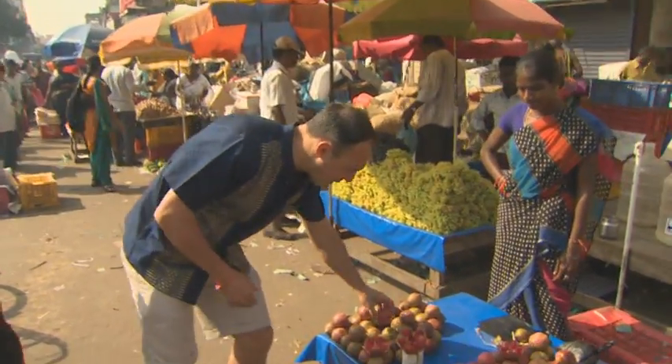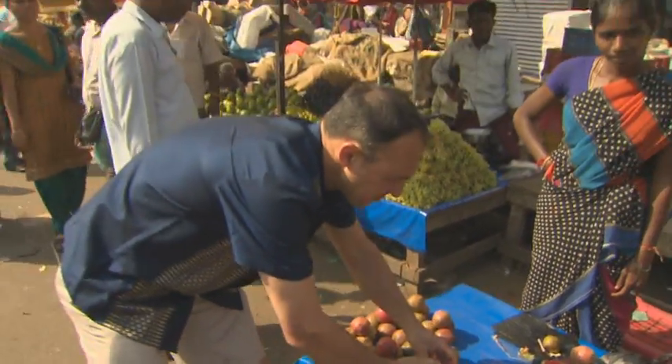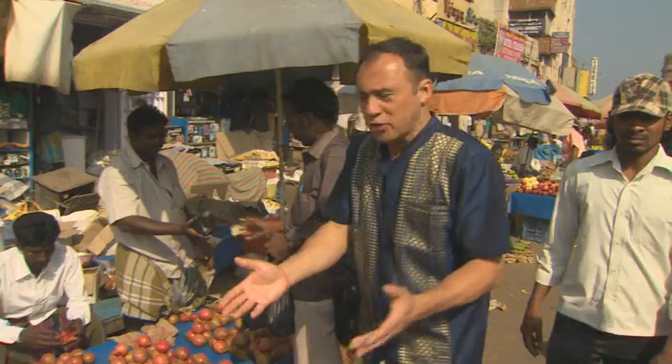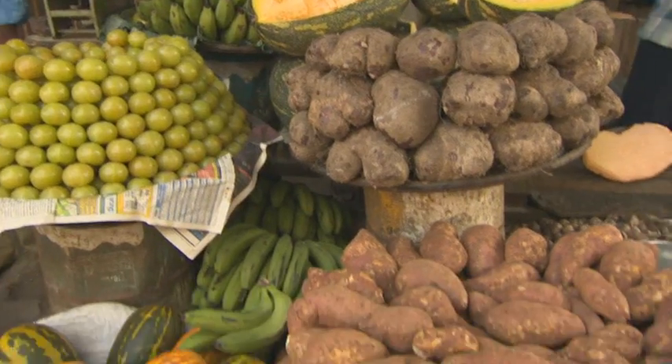We've got some decent-looking pomegranates here — they look quite juicy, to say the least. It's probably not a great deal that they can't grow. Obviously we've got some coconuts — coconuts feature greatly in the cuisine around this area. More pomegranates, more different varieties of coconut melons. I don't know — you get inspired despite the heat and sometimes not-so-salubrious smells going on here.